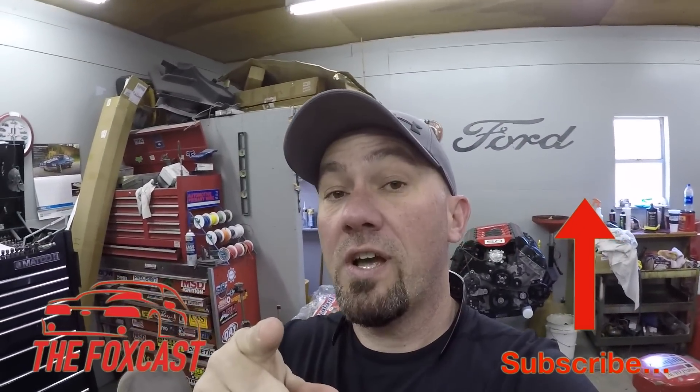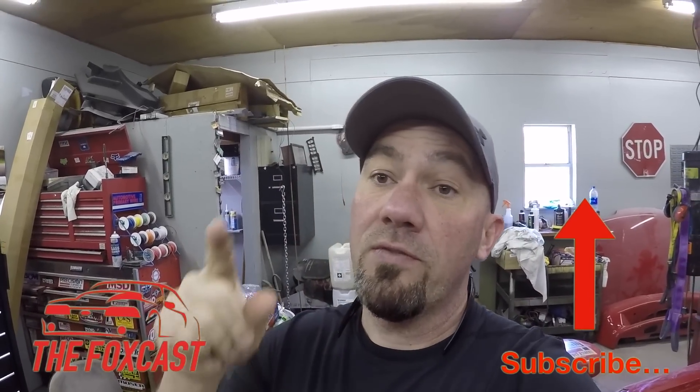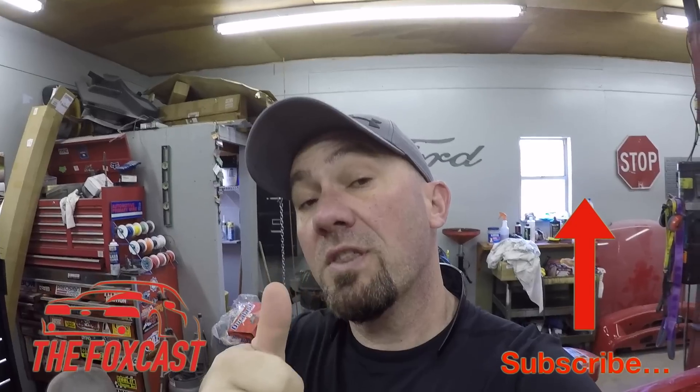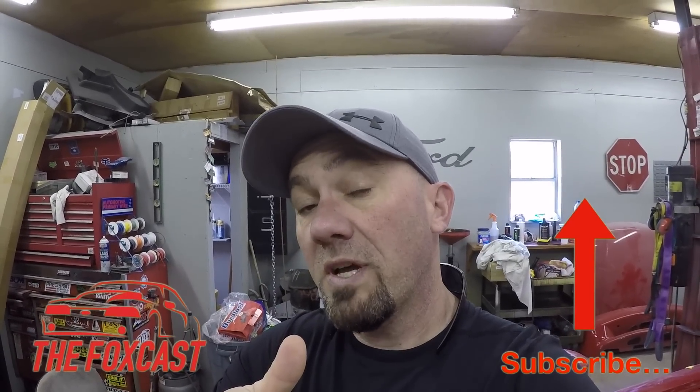Don't forget June 9th, Jackson Dragway, Jackson Tennessee — our event is popping off. Link below for the Patreon page, make sure you smash that subscribe button, give me a big thumbs up, and we're going to get back to work on it. It's getting close.